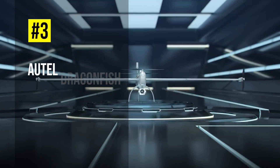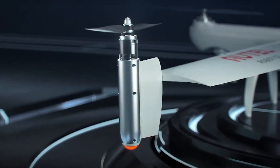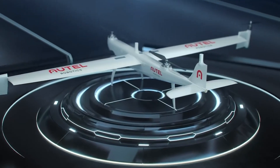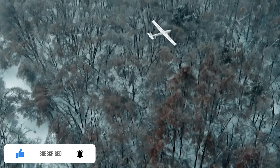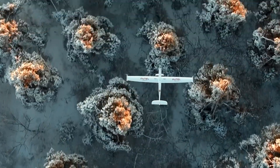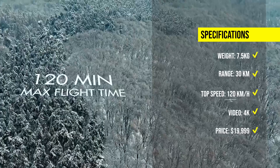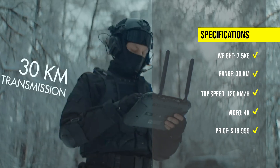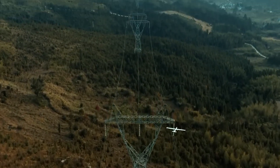At number 3, we have the Autel Dragonfish, a high-performance VTOL drone designed to simplify operations while maximizing efficiency. The Dragonfish features a tilt-rotor design that combines the advantages of multi-rotor and fixed-wing aircraft, allowing for vertical take-off and landing, fast and stable flight, and long endurance. The Dragonfish has a flight time of up to 120 minutes, a top speed of 120 km per hour, and a max transmission range of 30 km. The Autel Dragonfish is available for $19,999.